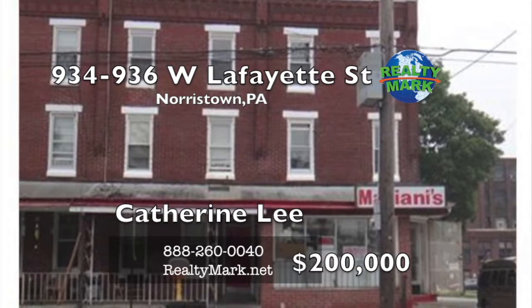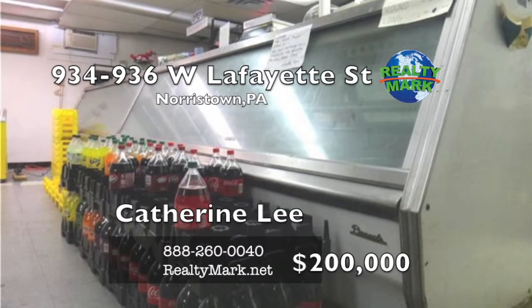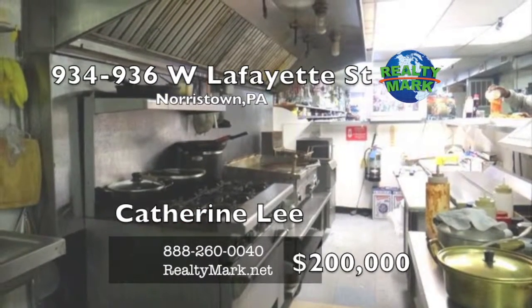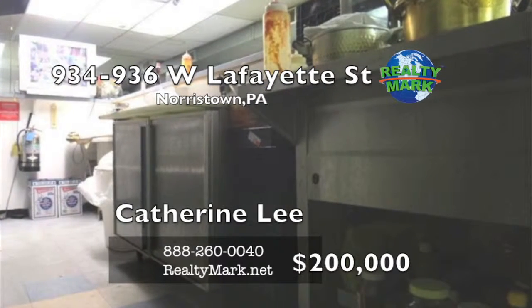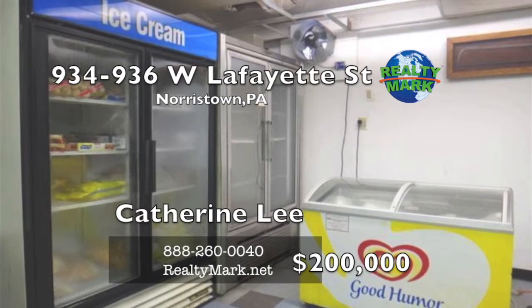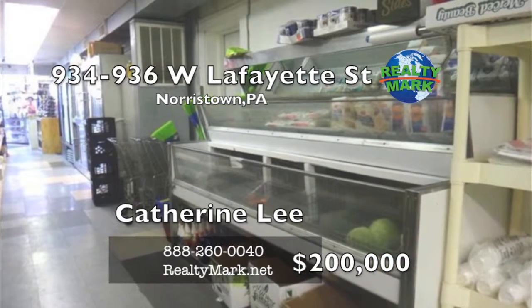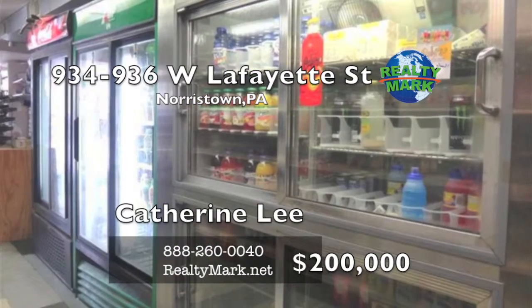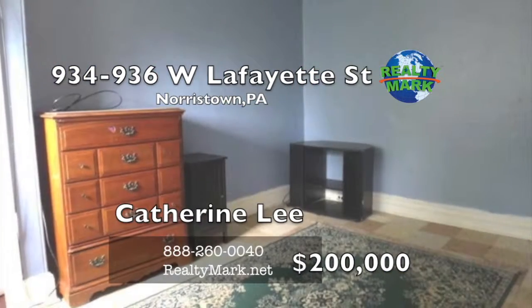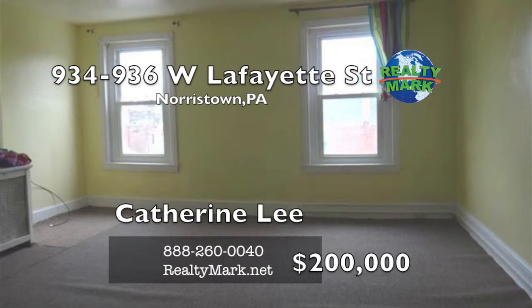Come see this potential-packed mixed-use property located on a corner lot. This property is currently home to a once prosperous grocery store complete with a deli and hot food equipment. The possibilities of this corner property are endless — whether you're looking for a perfect space to start a beauty salon, barbershop, grocery store or office, this property presents itself as an excellent investment. This corner property provides supplementary income as it contains three apartments, two of which are already rented out to long-term tenants. A savvy business owner could save money and live in one of the units while operating the business, or simply rent it out for additional monthly cash flow. Call Katherine Lee from RealtyMark.